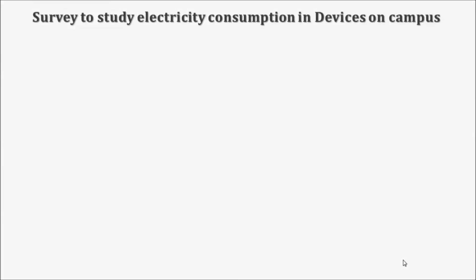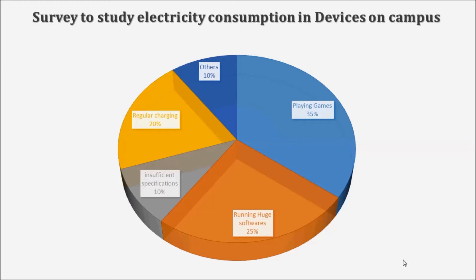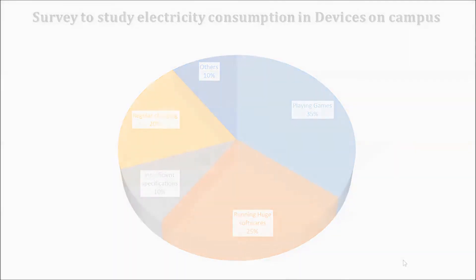We then asked customers where electricity consumption takes place maximum on their devices. The majority of customers said that playing huge games and running large software on their devices resulted in maximum electricity consumption, along with regular charging which also contributed towards this.